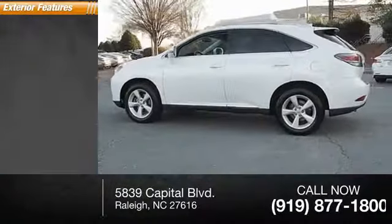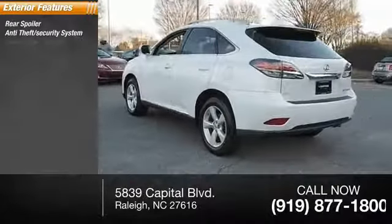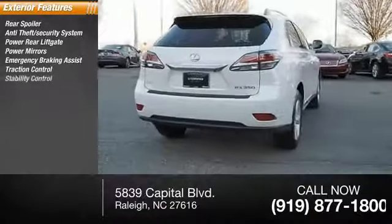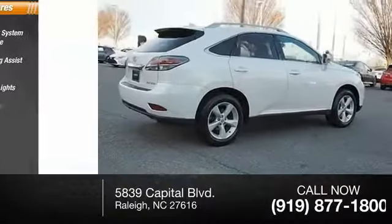Here are some of this vehicle's great options: rear spoiler, anti-theft security system, power rear lift gate, power mirrors, emergency braking assist, traction control, stability control, daytime running lights, hill start assist, and engine immobilizer.